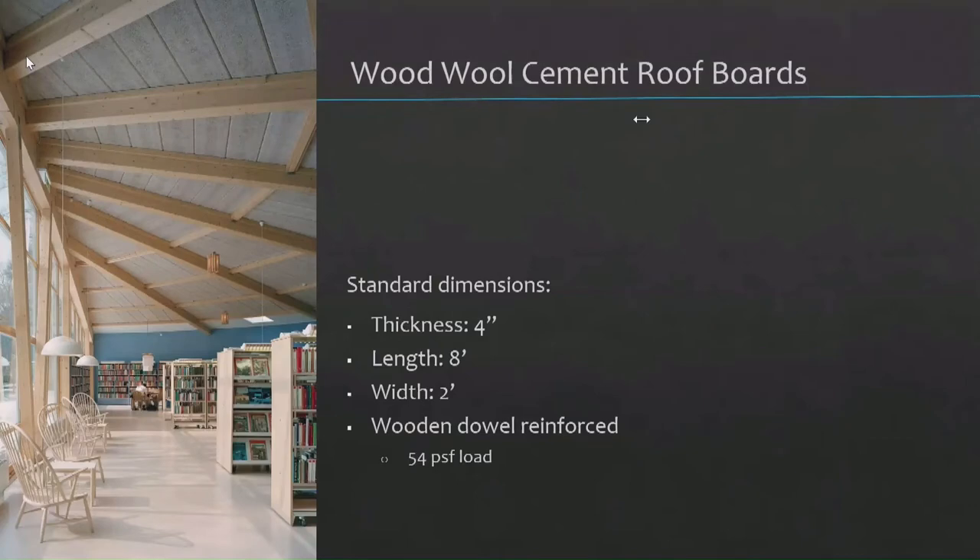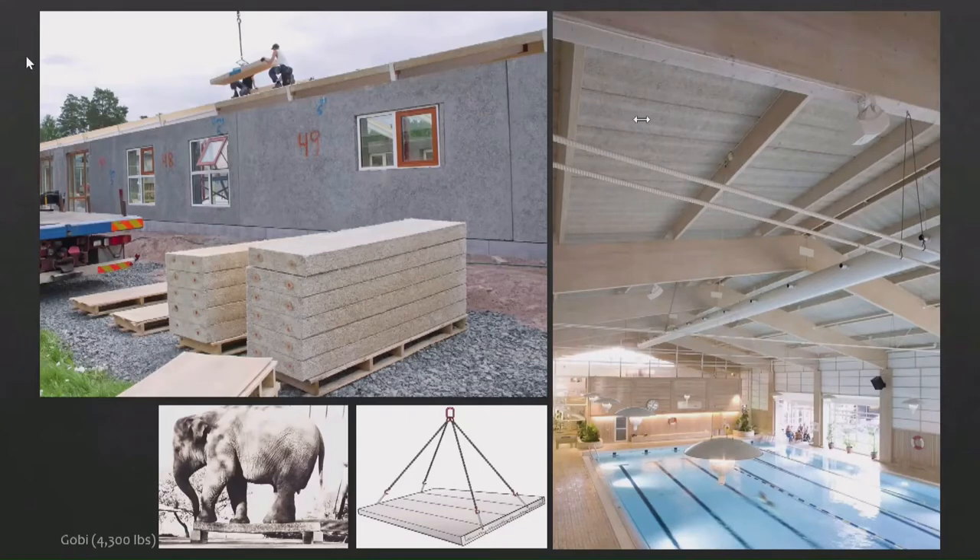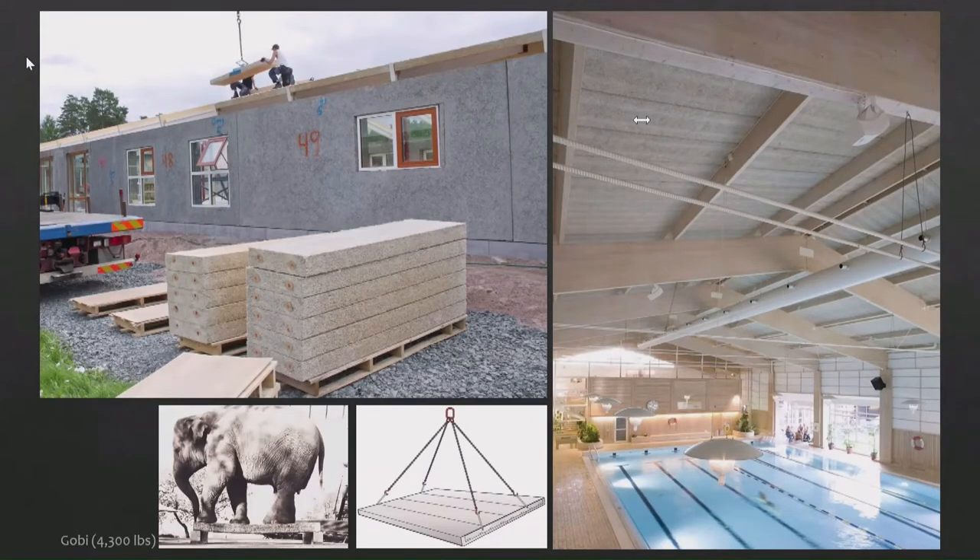The wood wool cement roof boards are very similar to the panels, but have these wooden dowels in them. They bring them up to 54 pounds per square foot load capacity, which is a decent number even in snowy areas — in the Sierras they get 5, 6, 10 feet of snow sometimes, and they should hold up well. There's a bracket that can combine four panels, building a roof in 8 by 8 sections, with an R-value of 10 already. They put Gobi the Elephant on it — 4,300 pounds — and it held up.